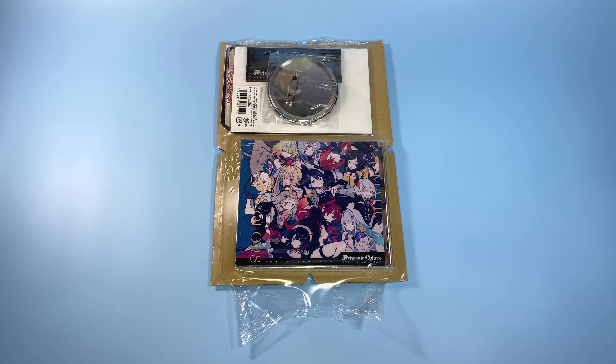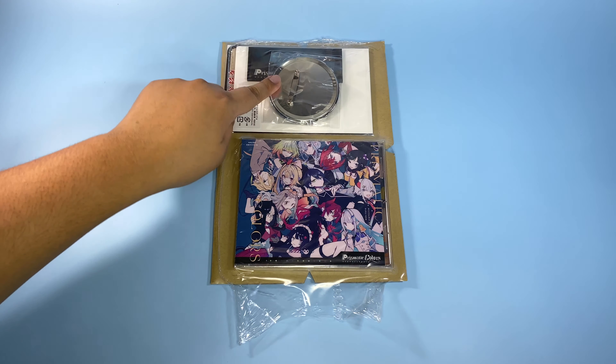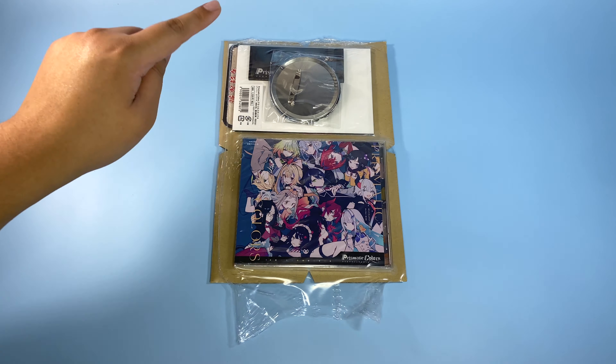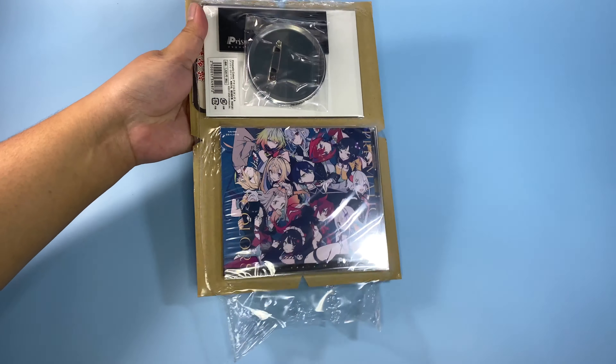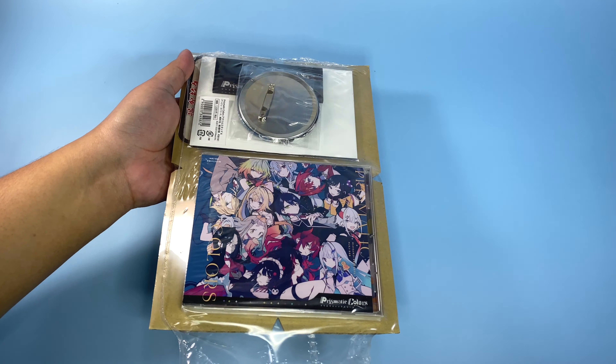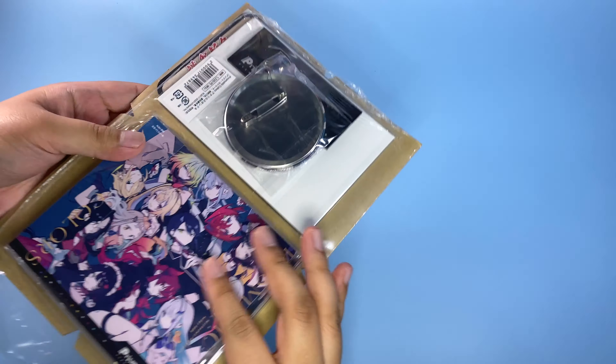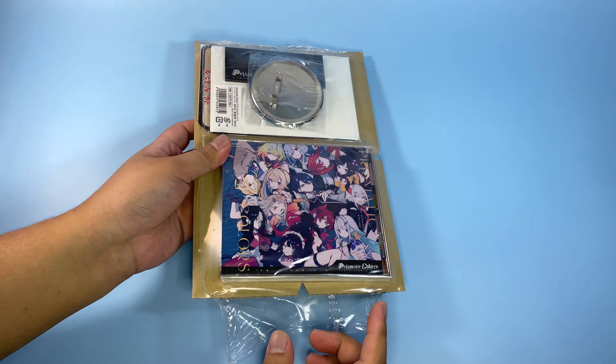The CD comes with bonus goods, which are a pin badge, an acrylic stand, and some trading cards. Look at how nice this is — it's sealed and it's very well protected.